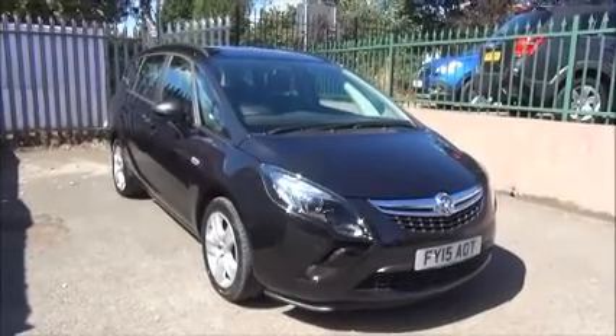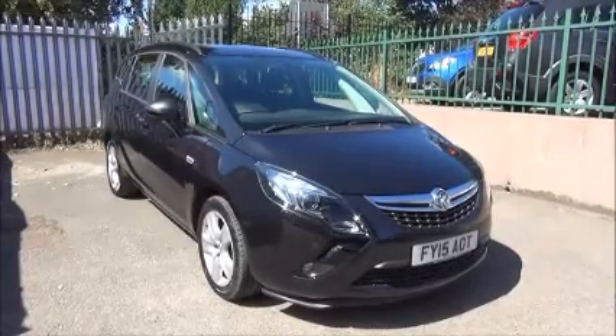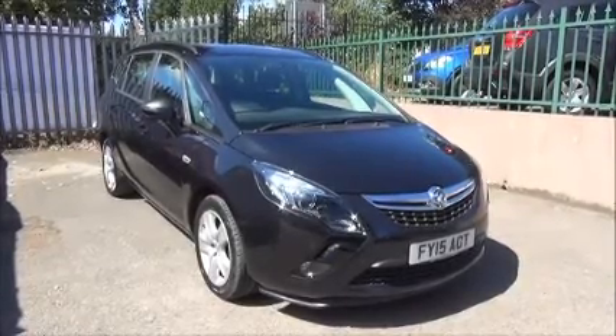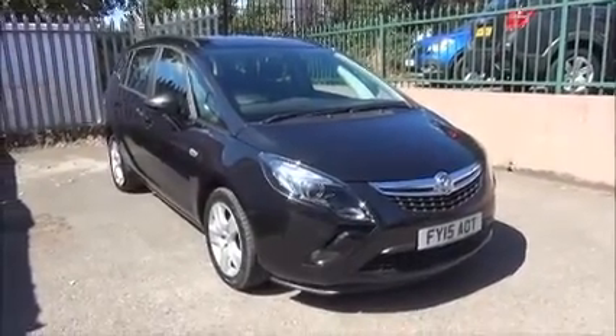The Zafira Tourer has a warranted mileage of 12,142 miles. It has a CO2 configuration of 154 grams, which equates to a road fund license fee of £185 annually.